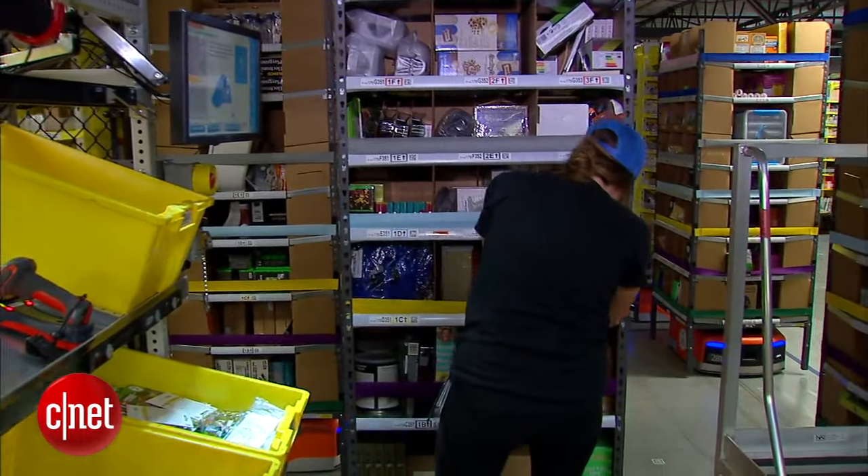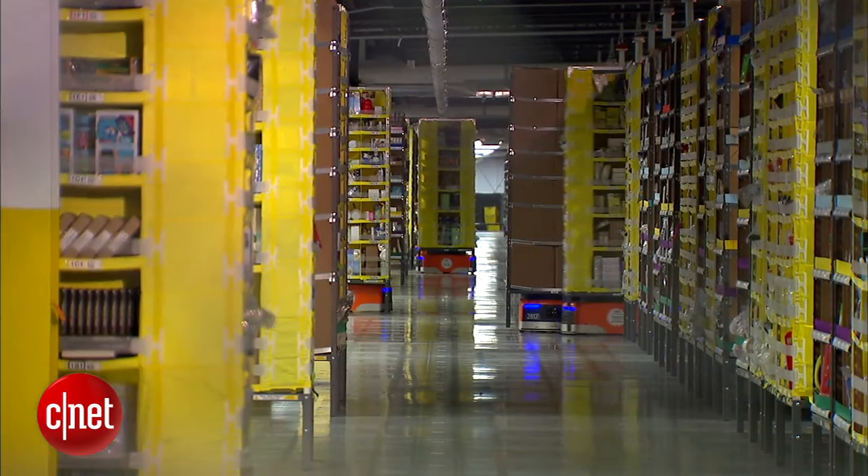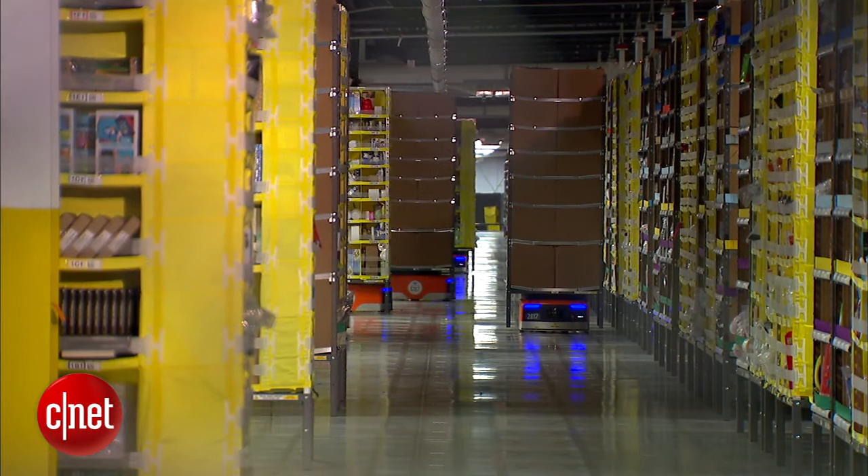The little orange robot goes out and picks the right pod of inventory and brings it back just at the right time for the person to pick the item out to go in that customer shipment. Before the Kiva Robots, workers used to walk the warehouse aisles picking up items. But now they stay on these platforms, and the robots bring the shelves and the items directly to them.